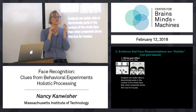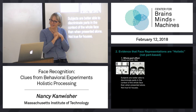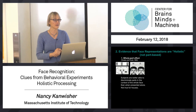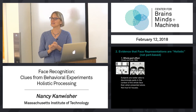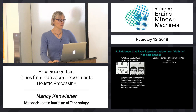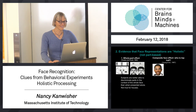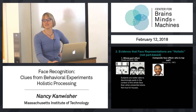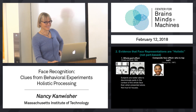Isn't that cool? Again, super low tech — they probably did this with paper and pencil. I'm going through this just to give you the gist of how powerful low-tech behavioral methods can be in revealing the nature of internal representations.